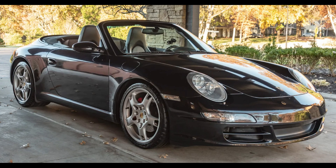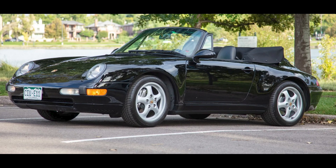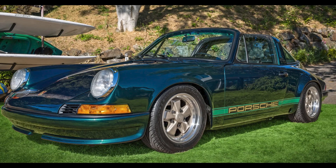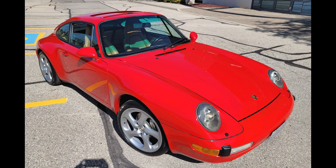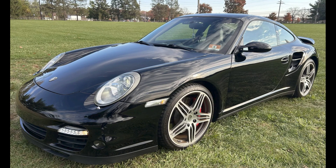A black 2006 911 S Cabriolet with 52,000 miles was bid to $30,250. A triple black 1996 911 C4 Cabriolet with 103,000 miles was bid to $42,000. A modified green 2.7-liter powered 1973 911 T Targa was bid to $55,911. A Guards Red Canadian Market 1995 911 C4 Coupe with 121,000 kilometers was bid to $58,500. A black 2009 911 C4 Coupe with 92,000 miles was bid to $68,000.